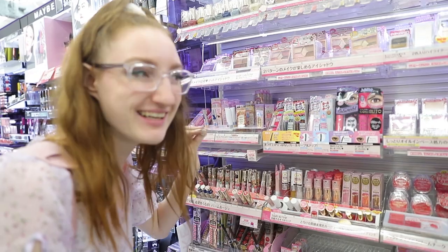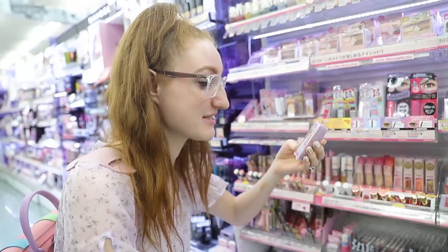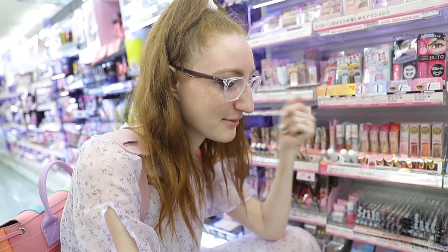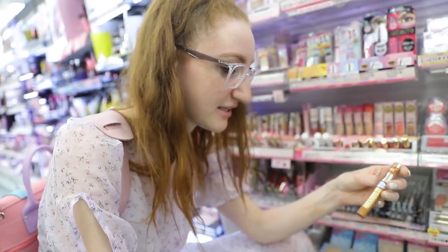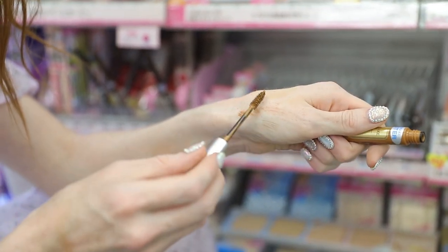Eyes — eye primer, tucked away in the tiniest little corner, right down here. I asked the lady — they had eye primer, she said this is the only one. So this is Can Make Lasting Multi Eye Base. It's exactly what I needed. I just can't believe there's only one, so weird. Colour Change Eyebrow — look at that! I'm painting my little arm hairs and it looks like that's going to be really, really good.